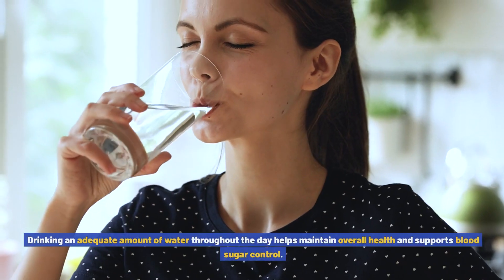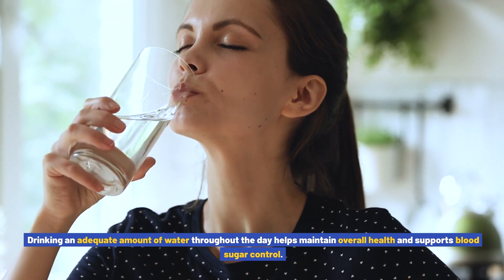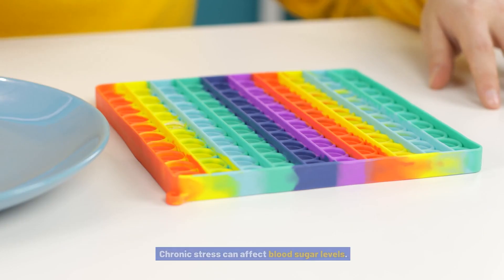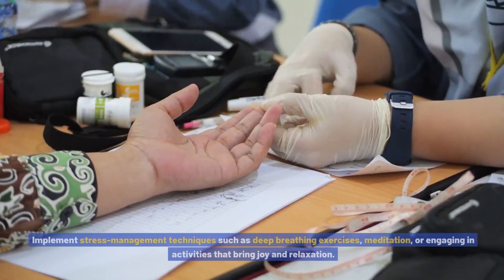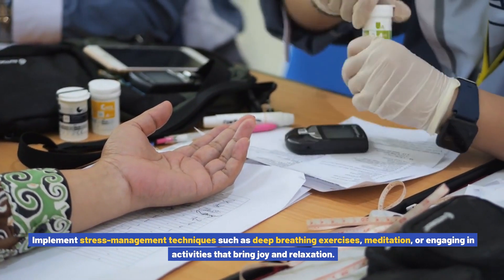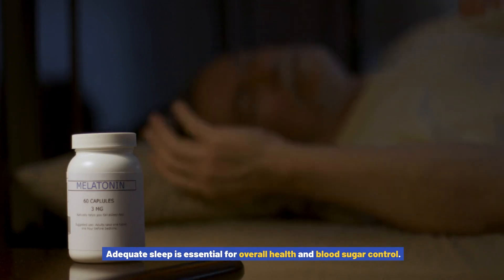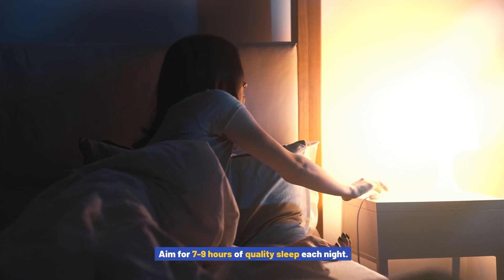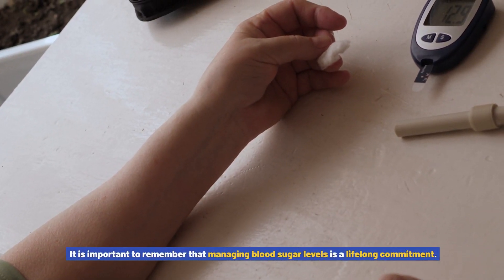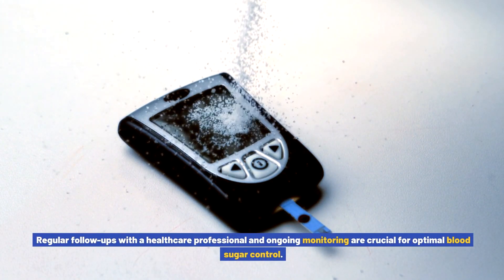Stay hydrated — drinking an adequate amount of water throughout the day helps maintain overall health and supports blood sugar control. Avoid sugary beverages, as they can cause blood sugar spikes. Manage stress: chronic stress can affect blood sugar levels, so implement techniques such as deep breathing exercises, meditation, or engaging in activities that bring joy and relaxation. Get enough sleep — aim for 7-9 hours of quality sleep each night. Regular follow-ups with a healthcare professional and ongoing monitoring are crucial for optimal blood sugar control.